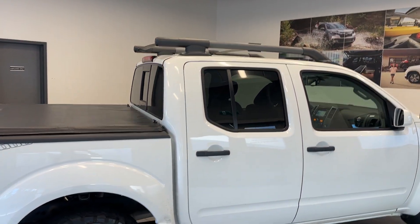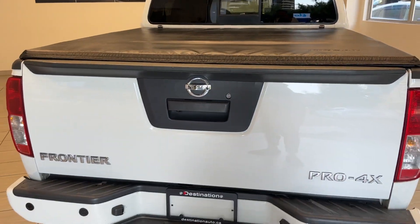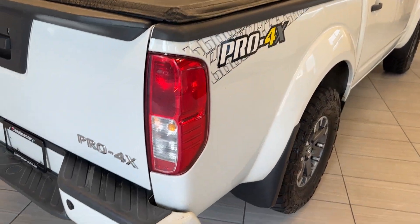This car does have a roof rail up top as well as a covered deck. It is the Pro 4X trim with this really nice livery on the side.